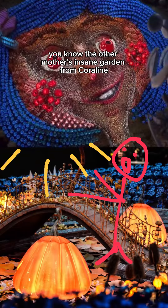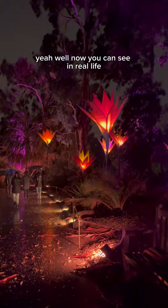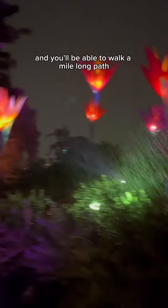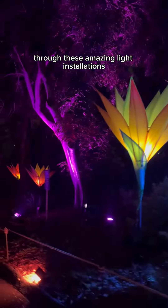You know the Other Mother's insane garden from Coraline? Well, now you can see it in real life. This new immersive experience in San Diego has just opened up in time for the holidays, and you'll be able to walk a mile-long path through these amazing light installations.